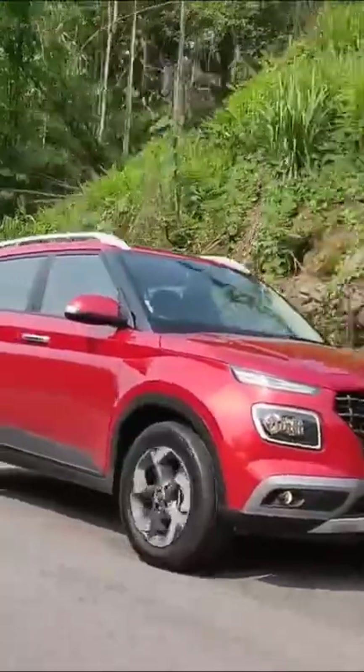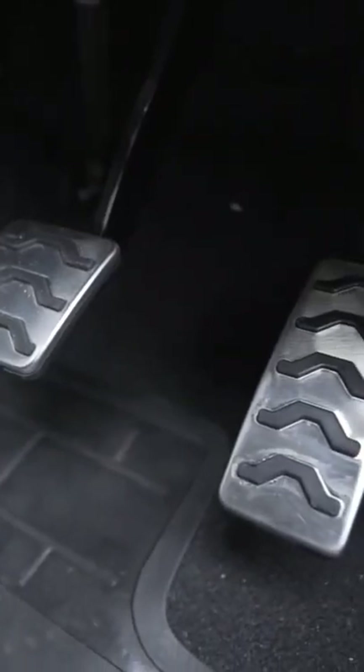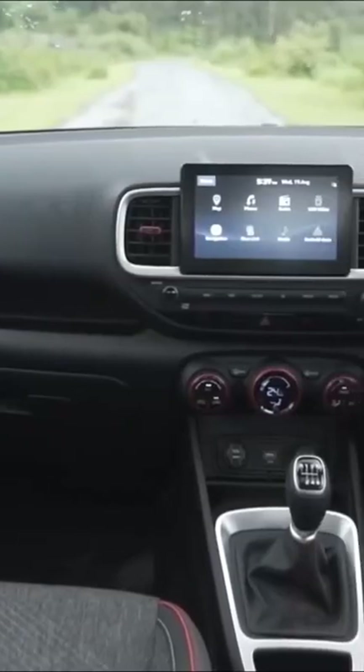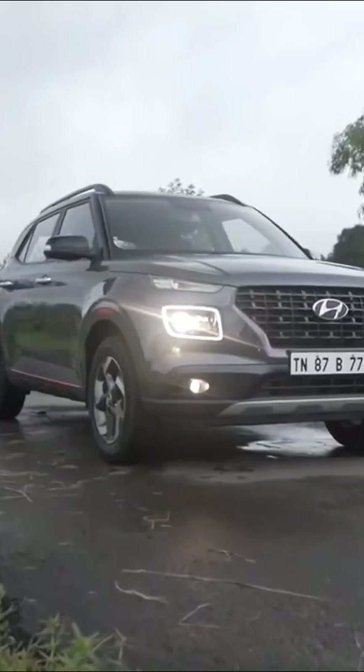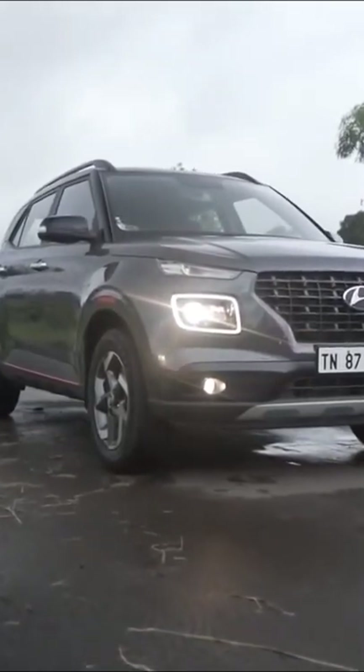The Venue was the first car in India to come with IMT, meaning you don't need the clutch to shift the gears. The Hyundai Venue is loaded with features and is one of the most feature-packed compact SUVs that you can buy today.